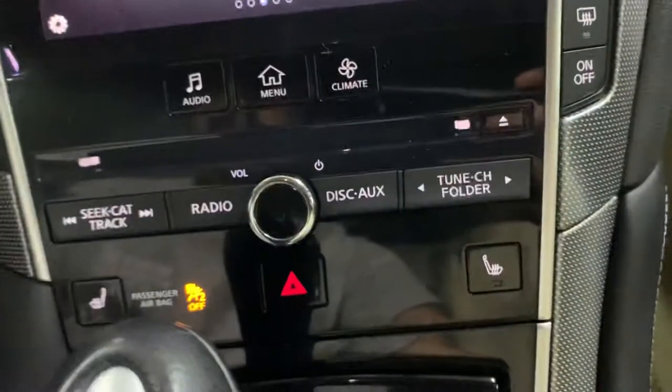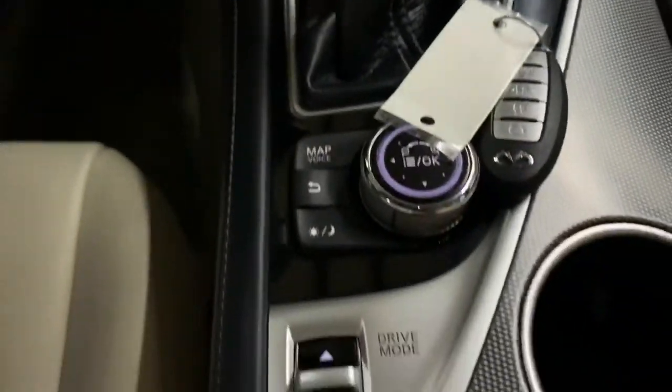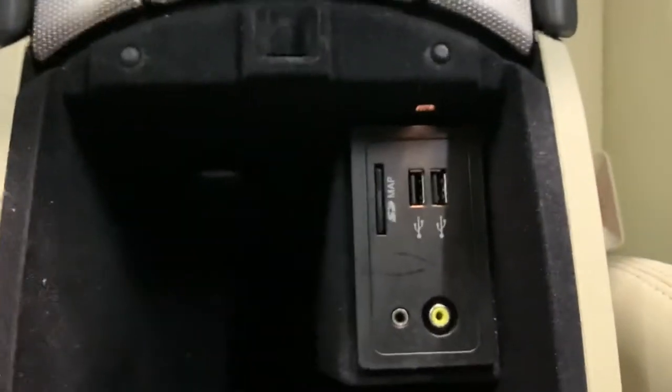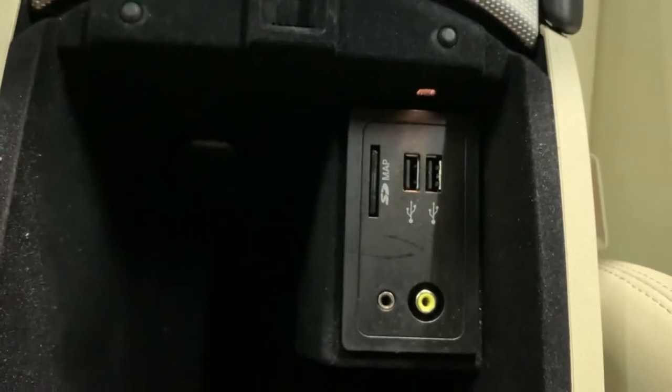You have your media controls with AC controls, a power outlet, and your drive controller right here. You have cup holders and your ports — a card slot, two USB ports, and an aux port right there.